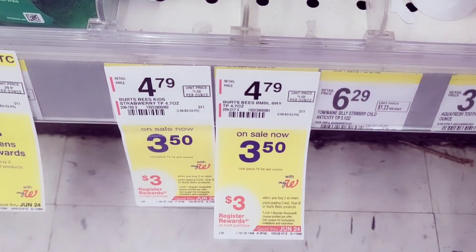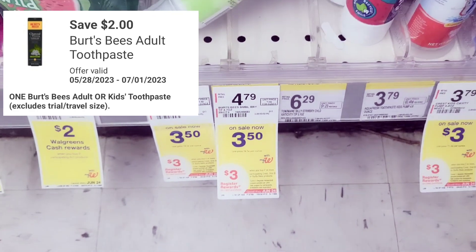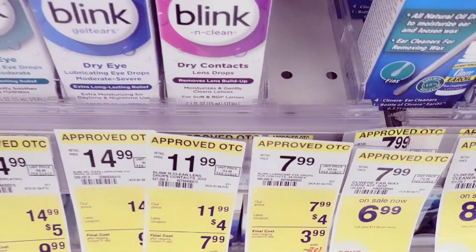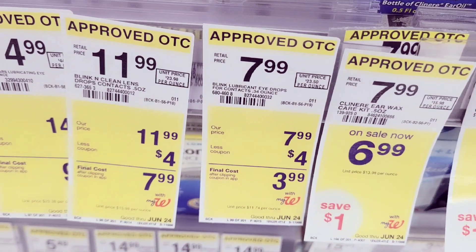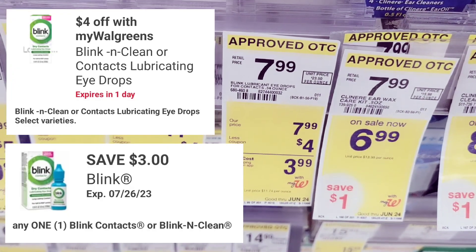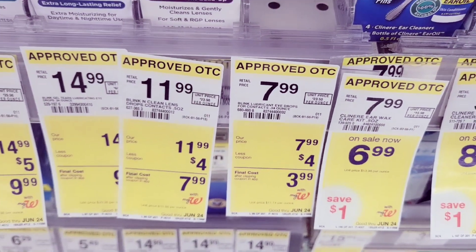Then we're going to grab one of these Burt's Bees kids toothpaste — it's $3.50 and we have a two dollars off coupon for this. I also grabbed these eye drops right here — they are $7.99, we have a four dollar IVC booklet coupon for this, and then we also have a three dollars off coupon for this.